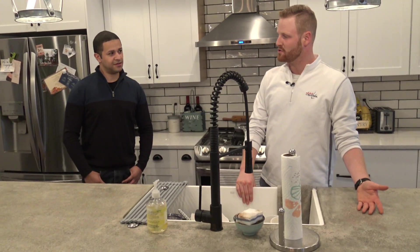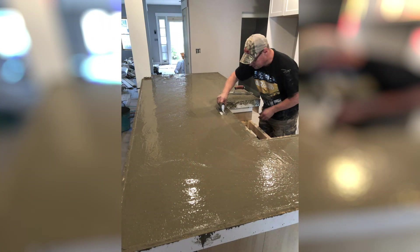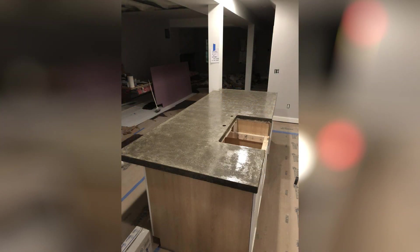The kitchen island countertop is poured concrete, which is way less expensive than granite or quartz. The entire roughly 10-foot by 4-foot concrete island cost about $500–$550 in materials — it would be in the thousands if it were quartz or granite. The cost comes in the labor to pour and construct it, but it's a great feature. Buyers will remember the concrete countertops because they're not seeing them in many other properties.